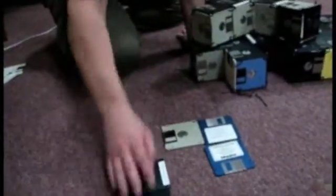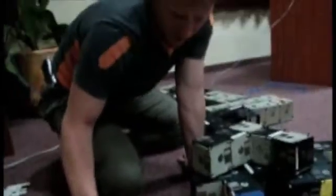Once you have all the squares together — look at this! It's like they all come together! How did that happen? Wow!